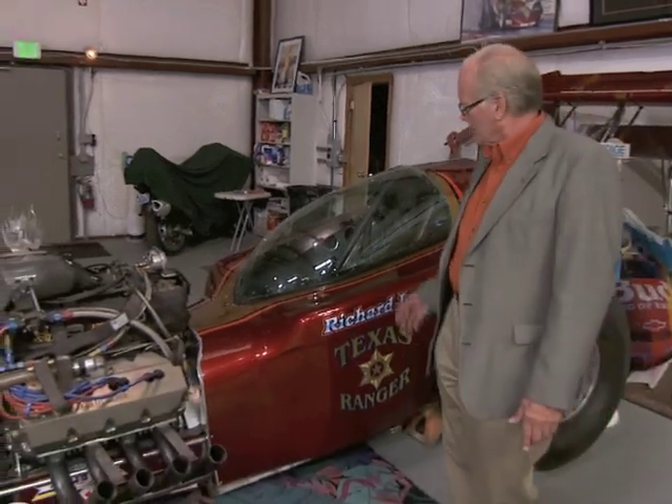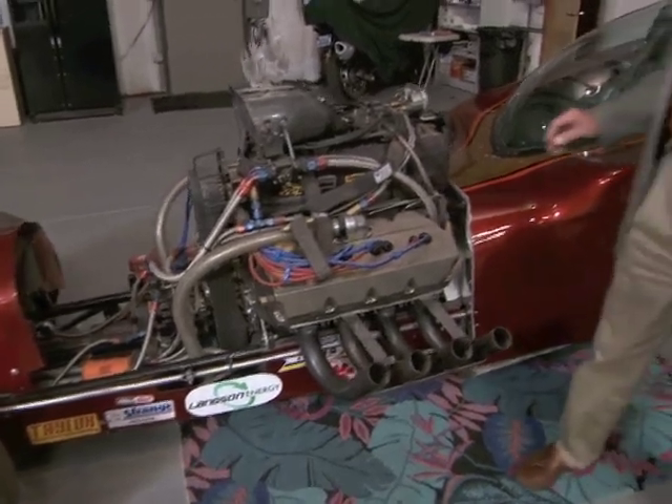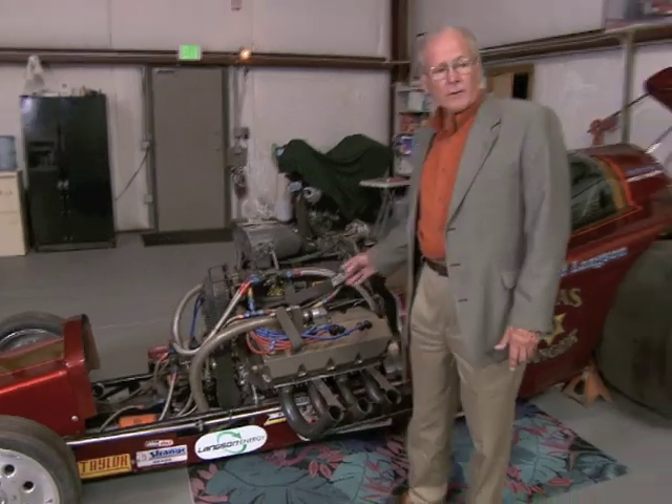Welcome to the Langston Energy Skunk Works. I'm Richard Langston, and this is a flash from the past — my passion from 45 years of racing. This race car was built in 1979 with the same team that built the Total Flow Generator for us recently, Rattler Energy. Some of the components and ideas we have for the Total Flow Generator came from the robustness and extreme high performance we get out of these parts.